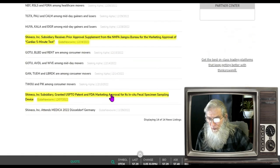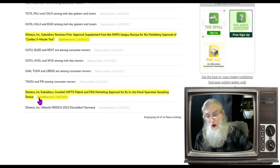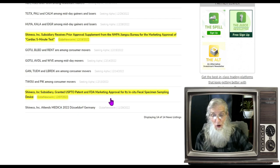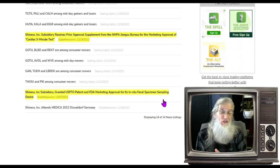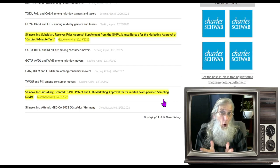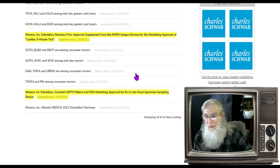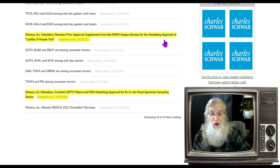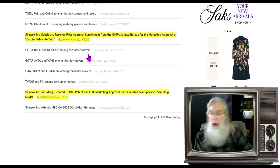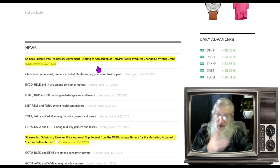Going back for some context on ShineCo — back in December, ShineCo's subsidiary was granted a patent from the FDA marketing for its in-situ fecal specimen sampling device. It's a way to test your fecal specimen without having to get near it — it stays trapped inside something so it never has to be pulled out. Then in mid-December, ShineCo's subsidiary received prior approval supplement from the NMPA Jiangsu Bureau for the marketing approval of their cardiac five-minute test — something that works with your heart in five minutes. So they're involved in a lot of different things.